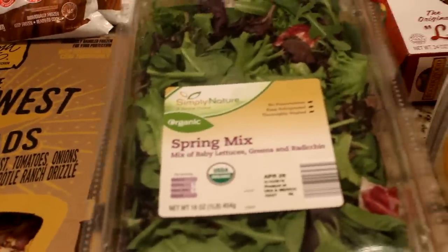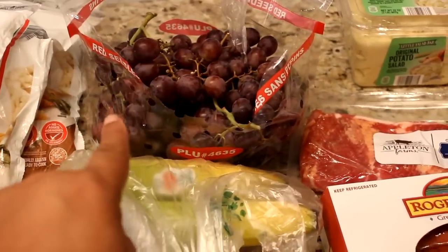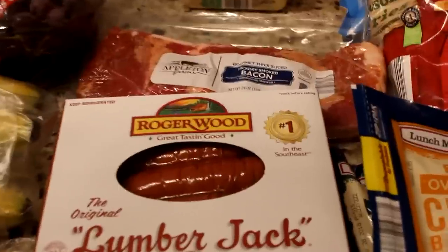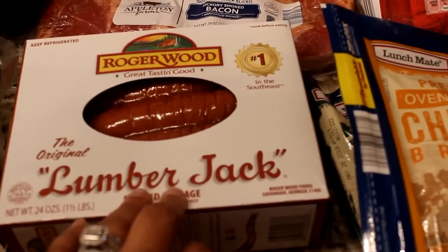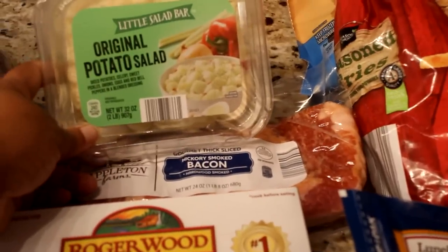I'm picking up things for them just to help out with groceries. I picked up a container of spring mix, some bananas, some red grapes — we tried these last time and they were delicious. These French toast sticks — been eating this for years. This Roger Wood smoked sausage, I remember these as a little girl and they're still around. And two packs of hickory smoke bacon.